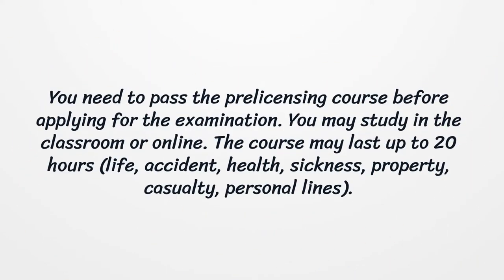You need to pass the Pre-Licensing course before applying for the examination. You may study in the classroom or online. The course may last up to 20 hours.